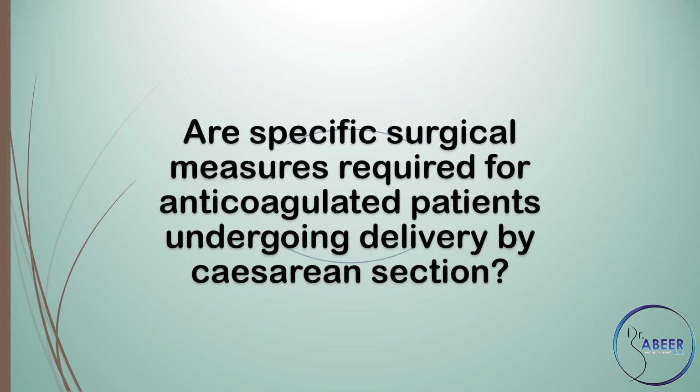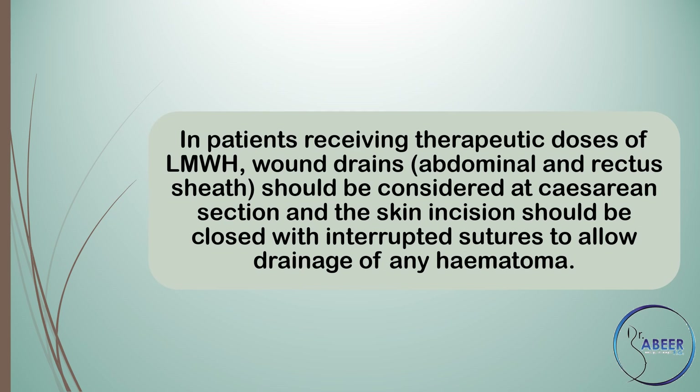Regarding surgical measures for anticoagulated patients undergoing delivery by caesarean section: in patients receiving therapeutic doses of low molecular weight heparin, wound drains and abdominal and rectus sheath drains should be considered at caesarean section, and the skin incision should be closed with interrupted sutures to allow drainage of any haematoma.